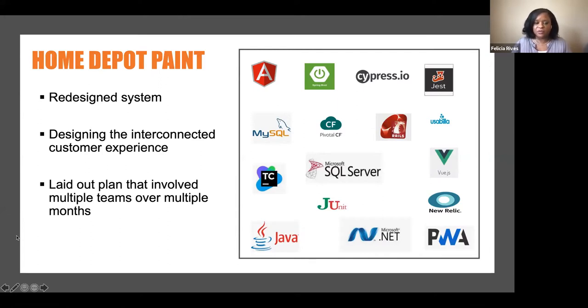Now that we were in a place where we're modernizing what we have, we also took the time to re-look at that interconnected customer experience — how can we take this beyond our stores and allow customers who are not in our stores to purchase paint? So we laid out a plan, and in order to pull this all together, that plan involved multiple teams across Home Depot. We knew it would take multiple months to implement something like this.